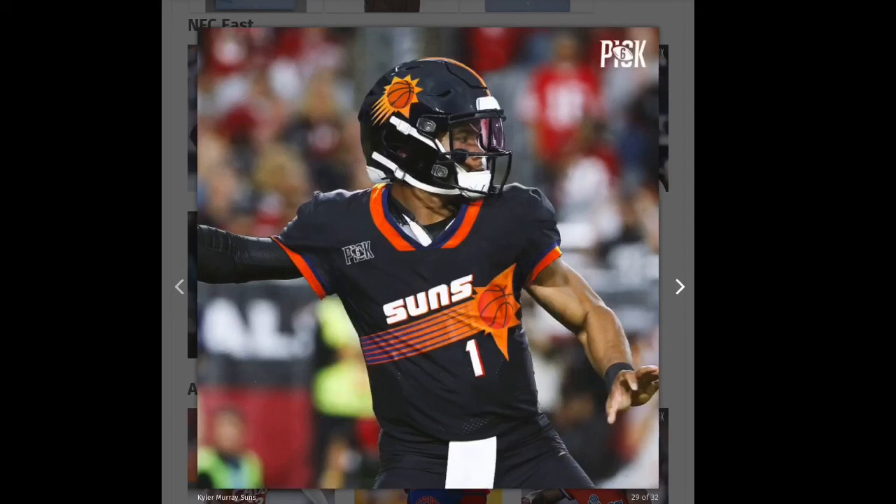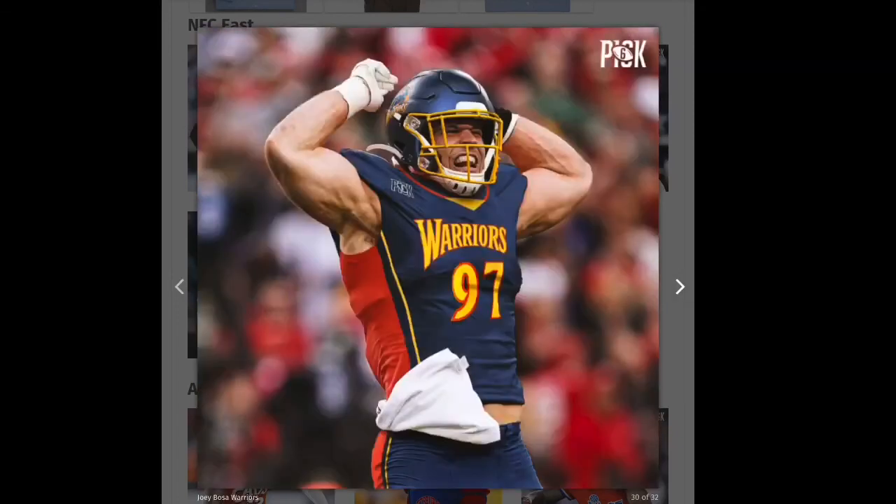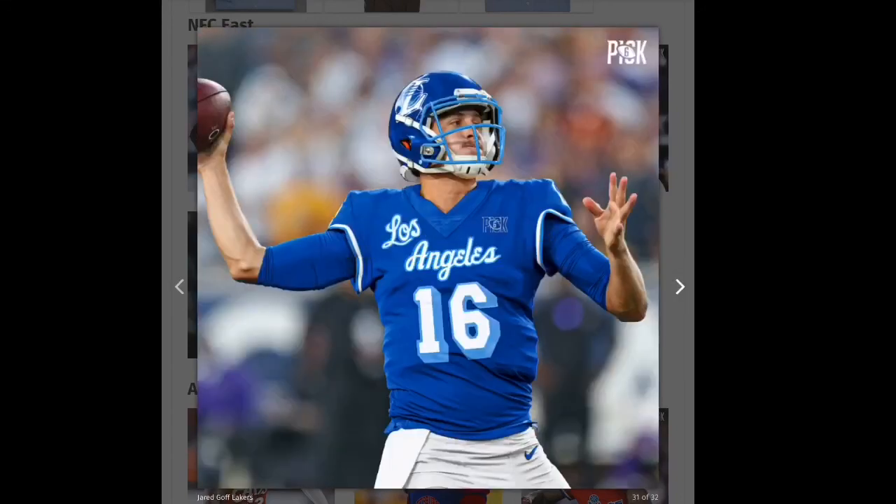Next we have the Cardinals and Kyler Murray — another great one. I love the helmet, so this is definitely gonna be a green. Next, the 49ers using the Warriors concept — I think they could have done a little bit better, so I'm gonna give that one a yellow. Then this Los Angeles Lakers one — I don't like the colors, it's just light blue and white, so this one's gonna be a red.